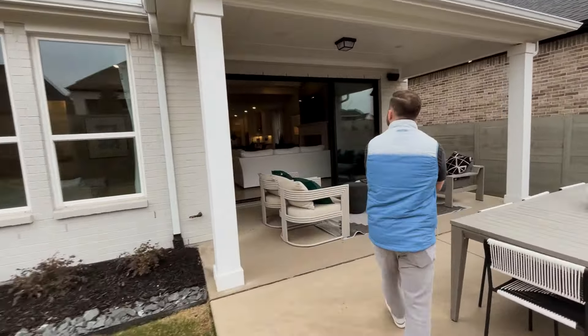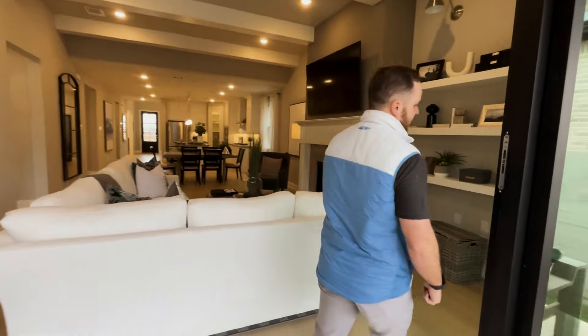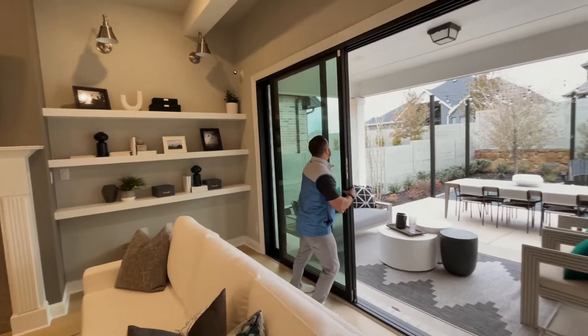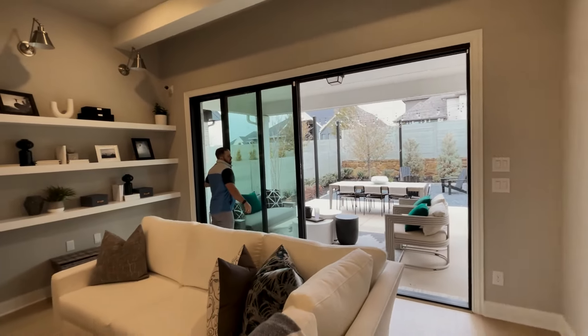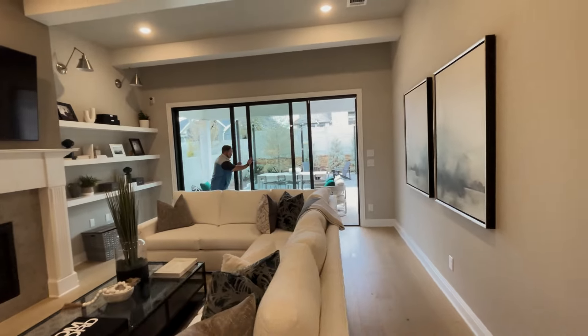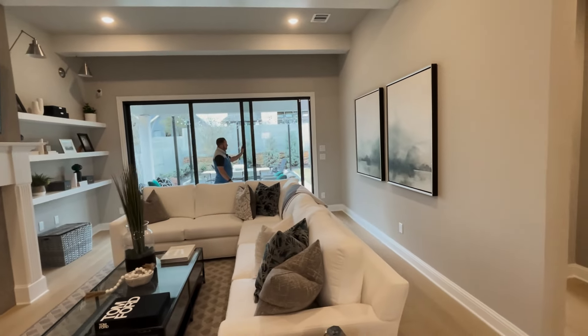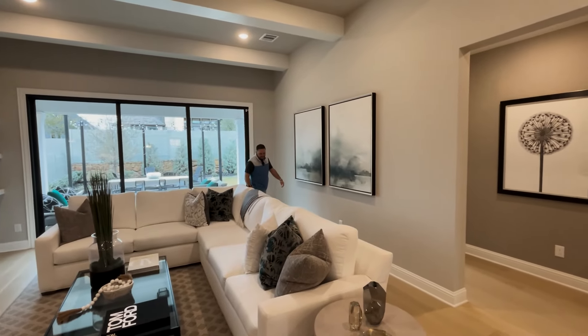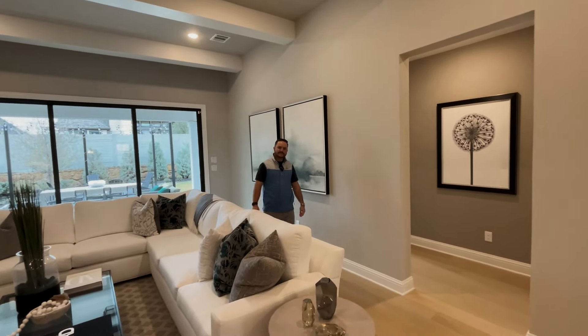Talking about family, there are so many incredible things about this community. The amenities are kind of crazy for what all you get here. When we drove into this neighborhood, you see a bunch of families out walking, using all the amenities. The coffee shop was full of families. It's a great place to really set up roots.